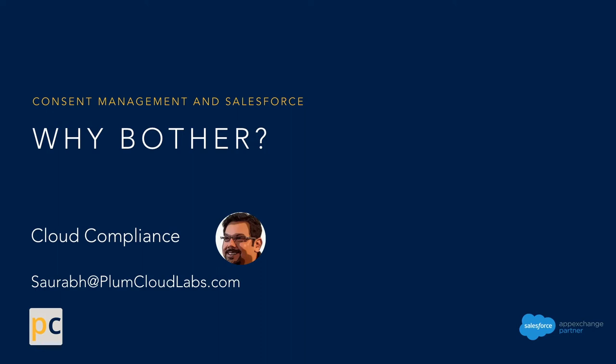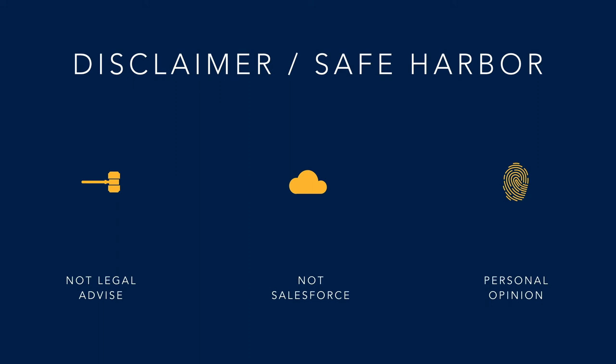Consent Management and Salesforce, a presentation by Cloud Compliance. My name is Saurabh Gupta. This presentation is not legal advice, not Salesforce's official point of view, and represents my personal opinion.